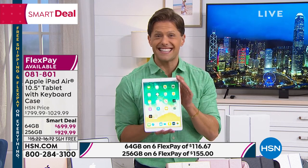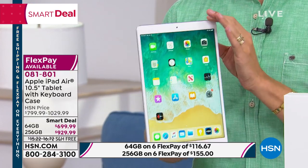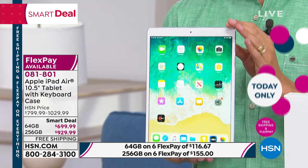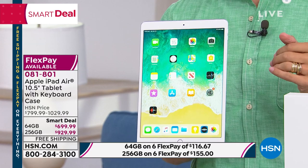This is the day and the time to buy because this is HSN's first ever smart deal savings on the iPad Air. All you have to do today is first choose your memory capacity. We have the starter 64 gigabyte model for under $700.